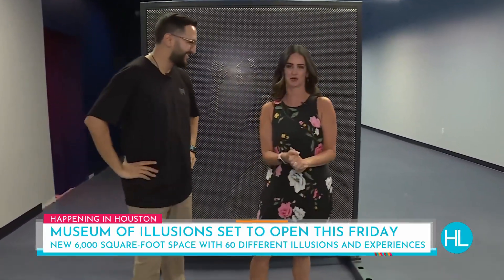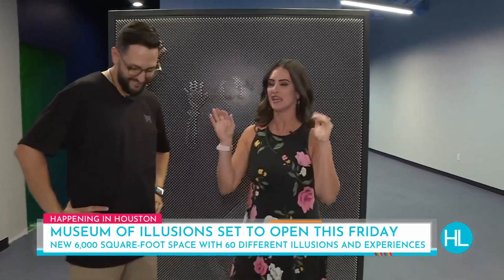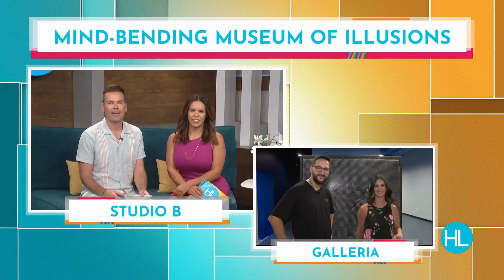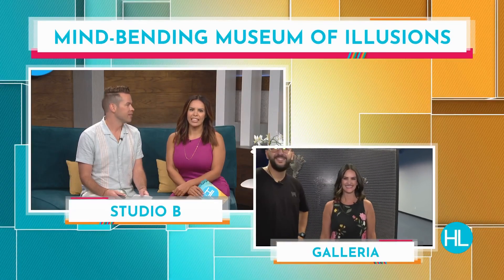You guys, don't go anywhere because there's plenty more to see here at the Museum of Illusions in the Galleria — great location. You hang with me for a little bit longer, okay? Absolutely. All right, Derek and Tessa, back to you guys. It's so cool, Lauren. I love it — it's awesome.